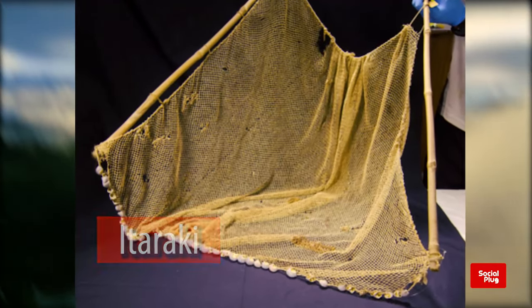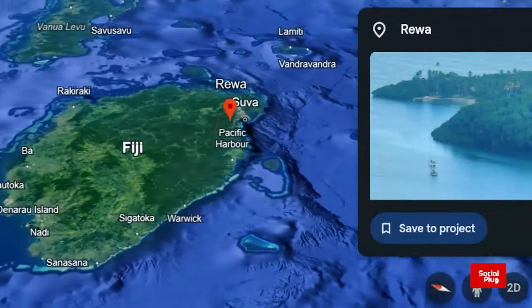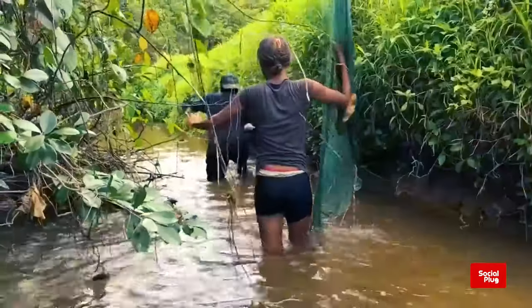Firstly, the Itaraki. An Itaraki is a handheld net made from the Yakovine, a plant only found in the flatlands of Rewa. The Itaraki is mostly used for catching small fish sizes like the freshwater tilapia.